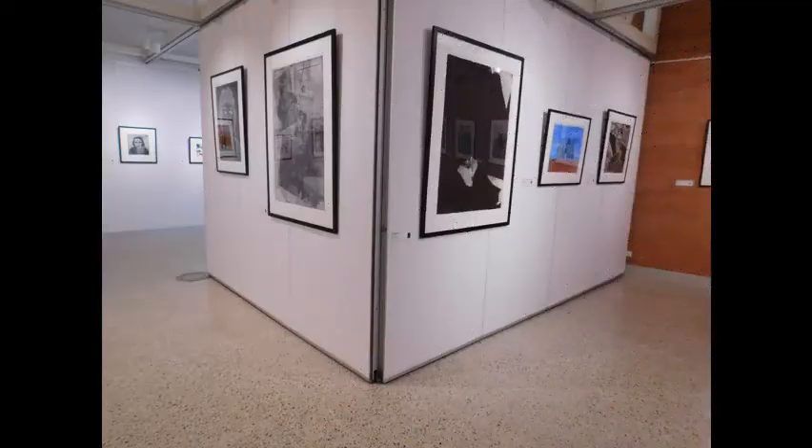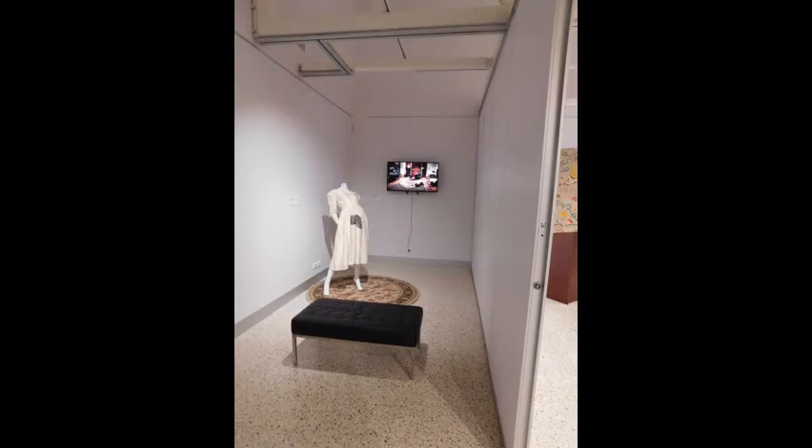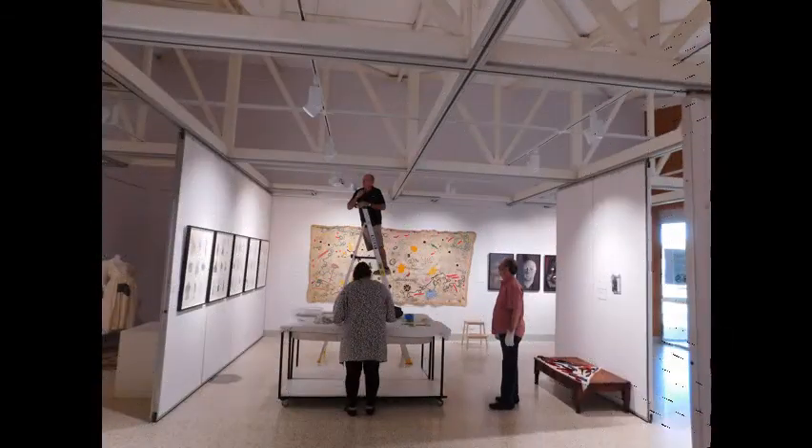We also have these fantastic movable panels that give us the flexibility to change the layout for any given exhibition. They slide across the tracks and can split the main gallery into smaller sections and variable spaces. The lighting tracks also enable us to provide professional quality lighting to the work on display.